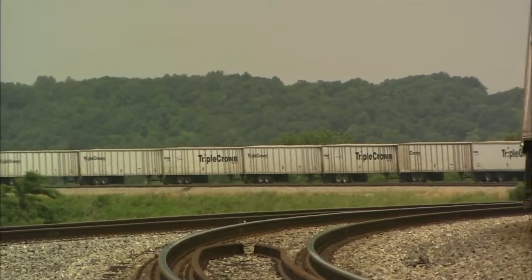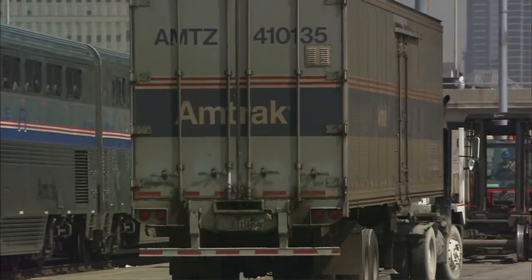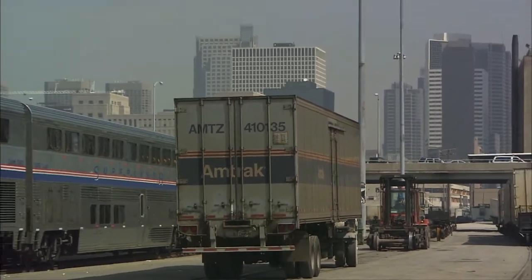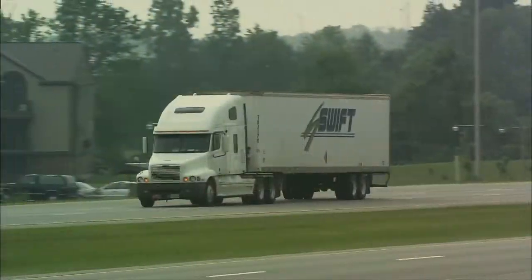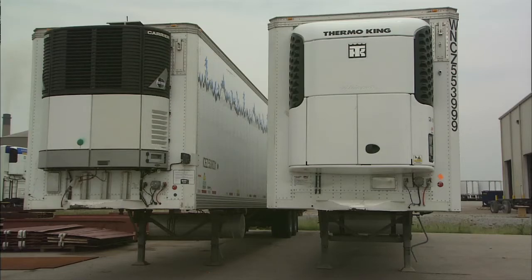Norfolk Southern, through its Triple Crown Services, is the largest user of road-railer. We also have road-railers operated by Amtrak behind their passenger trains carrying high-speed mail and express. Swift Transportation, one of the major truck motor carriers, is buying its own train between Los Angeles and Portland — an exclusive Swift train runs twice a week composed entirely of road-railers. Burlington Northern Santa Fe runs their Ice Cold Express service utilizing refrigerated road-railers, recently extended over CSX transportation to New York. The first train on that service ran from Los Angeles to New York in 86 hours.